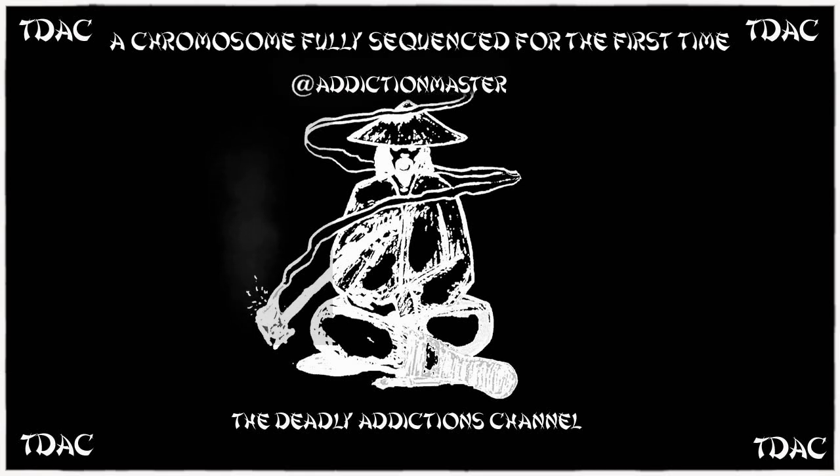Quote: 'We're starting to find that some of these regions where there were gaps in the reference sequence are actually among the richest for variation in human populations. So we've been missing a lot of information that could be important to understanding human biology and disease,' Miga said.